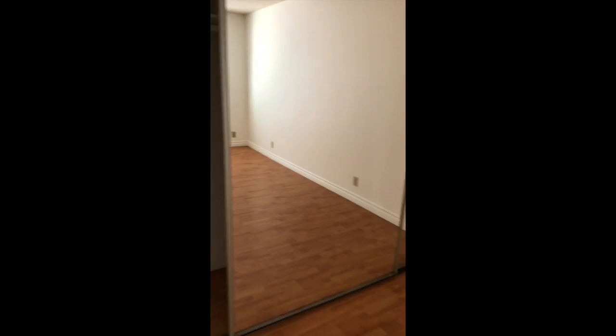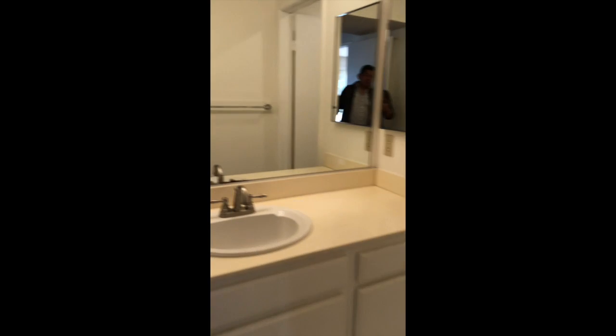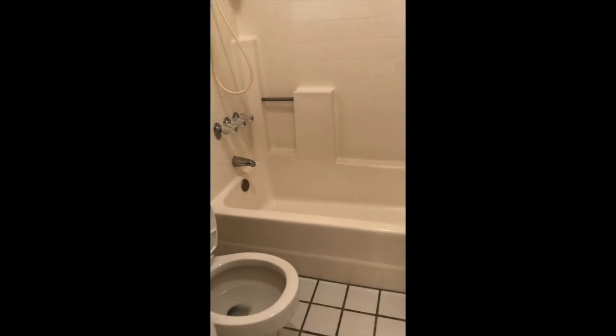The bedrooms are equal in size. It's considered a split master bedroom floor plan, because each bedroom is on opposite ends of the property, and they each have their own full bath. Closets are quite a good size. There's a dressing area, ceramic tile in the bathroom, a standard tub, and shower enclosure.